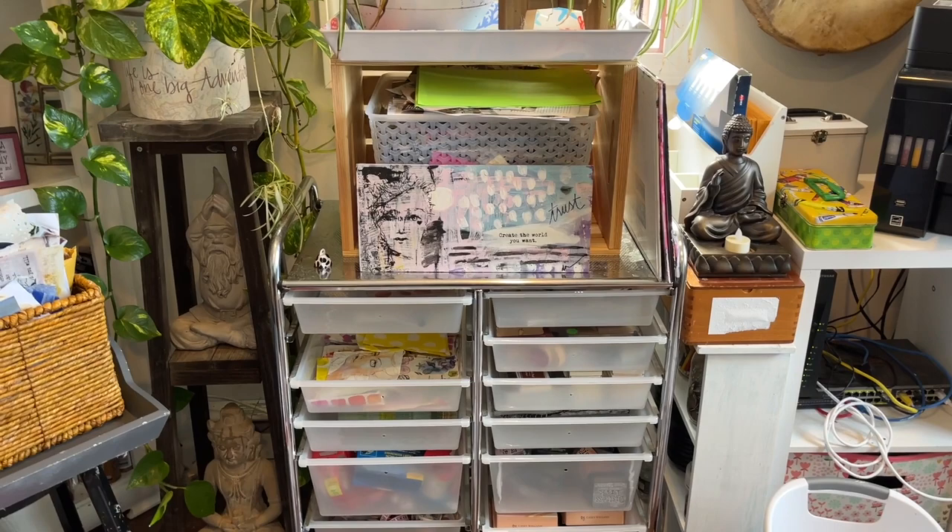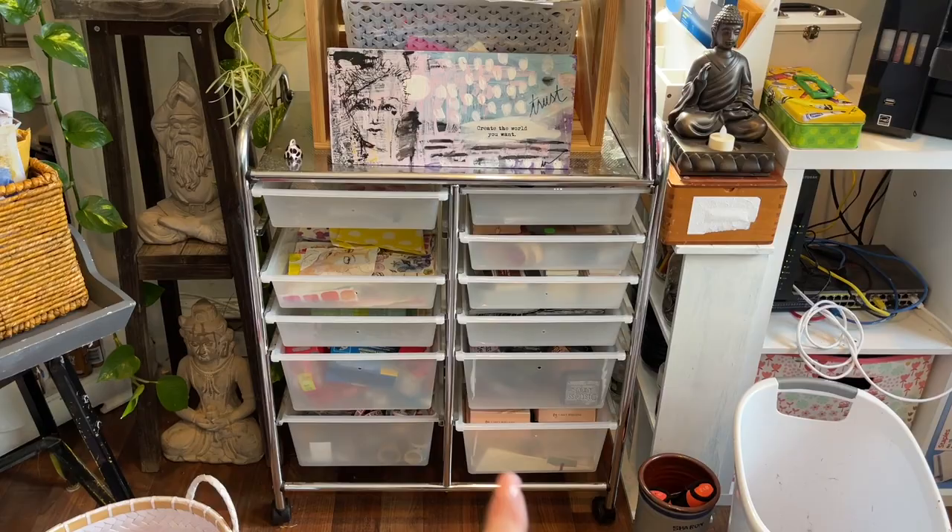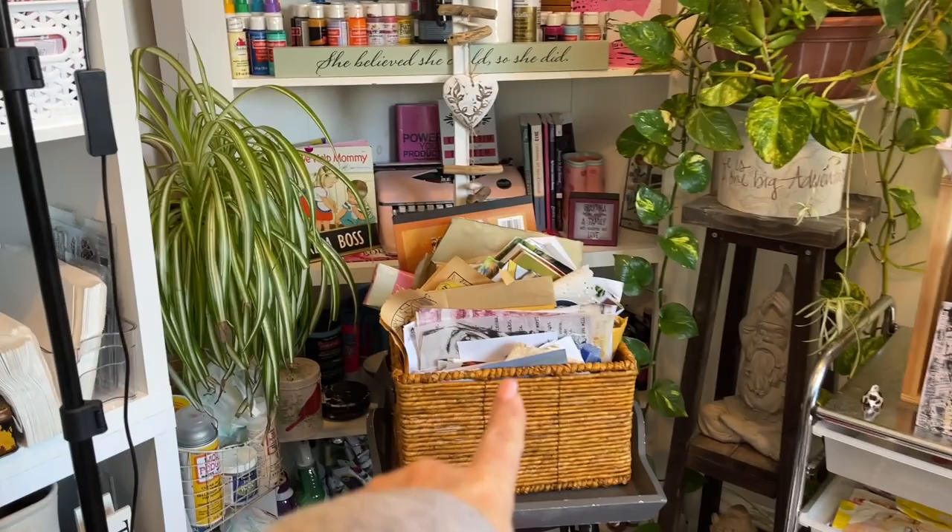Over here I have paper napkins, my inks, my collage sheets, some washi tape — a bunch of tape in this drawer, washi tape down there. That's not all the washi tape I have. I also have cards. And I have lots of plants because I am a plant girl. This is my current junk journal bin, with more stuff down there.